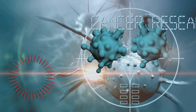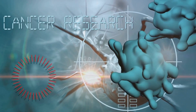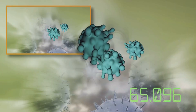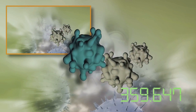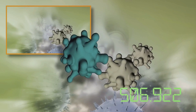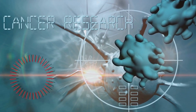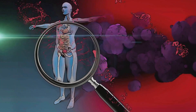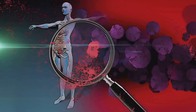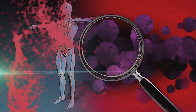Immunotherapy has proven to be a game-changer in treating certain types of cancer, such as melanoma, lung cancer, and kidney cancer. With ongoing research, it's anticipated that its application will expand to other types of cancer in the near future. Harnessing the body's own defenses, immunotherapy is a promising addition to cancer treatments. It's a testament to the power of the human body and the brilliance of medical science working together, offering a beacon of hope in the fight against cancer.